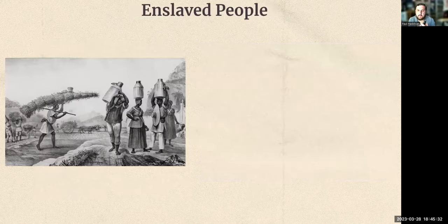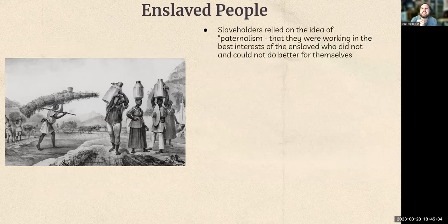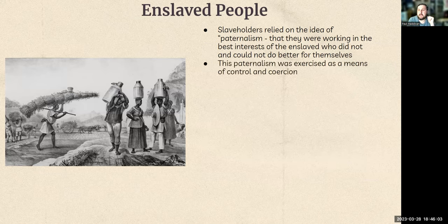Switching gears to African Americans in the South, there are a couple of different types we can look at to better understand what the landscape looked like prior to the Civil War. The first is enslaved people. Slaveholders relied on the idea of paternalism — that they were doing what's best for enslaved people, and that enslaved people were lesser because they simply did not have the capacity to think for themselves. That was the mentality many slaveholders brought, using it as a method of control and coercion.